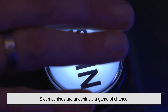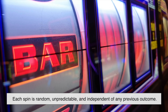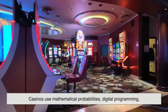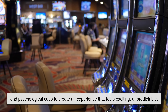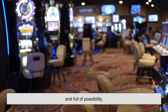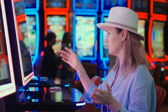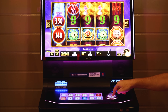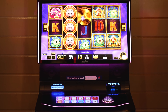In the end, yes, slot machines are undeniably a game of chance. Each spin is random, unpredictable, and independent of any previous outcome. But at the same time, slot machines are also a game of design. Casinos use mathematical probabilities, digital programming, and psychological cues to create an experience that feels exciting, unpredictable, and full of possibility. You can't influence the odds, outsmart the machine, or time your spin to increase your chances. What you're really doing is stepping into a world built around carefully engineered randomness — a perfect blend of pure chance and clever design, wrapped in bright lights and upbeat music.